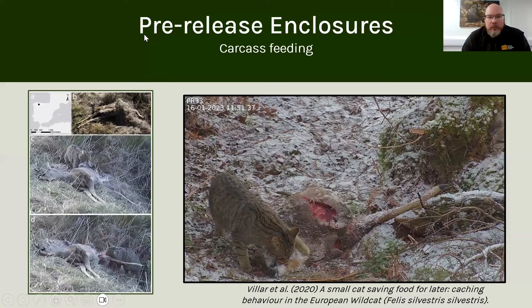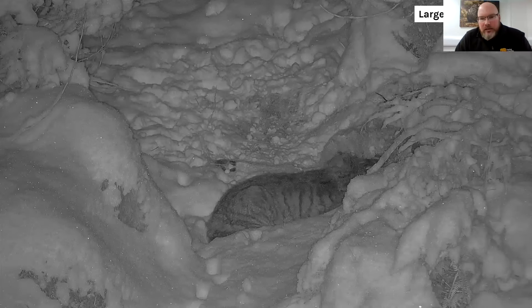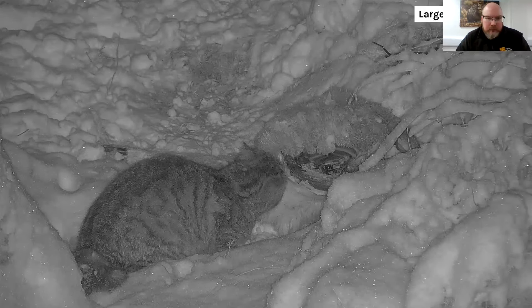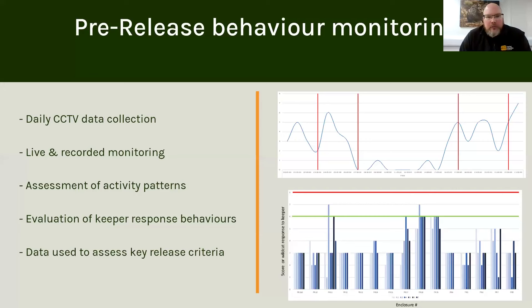Another feeding technique we use to emulate wild behaviours is feeding large carcasses — something wild cats will do in the wild. We place deer carcasses in the enclosure and allow the cats to come back to them over a few weeks, particularly in the colder winter months. Once we've carried out the data collection from the cameras, we use this to generate graphs and look at trends and evaluate each cat's behaviours over time, helping us inform decisions as to whether those cats are suitable for release.